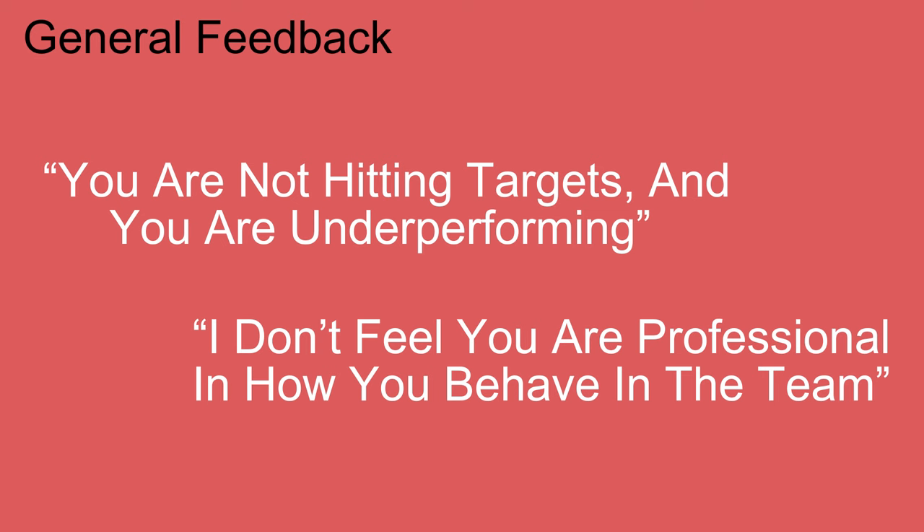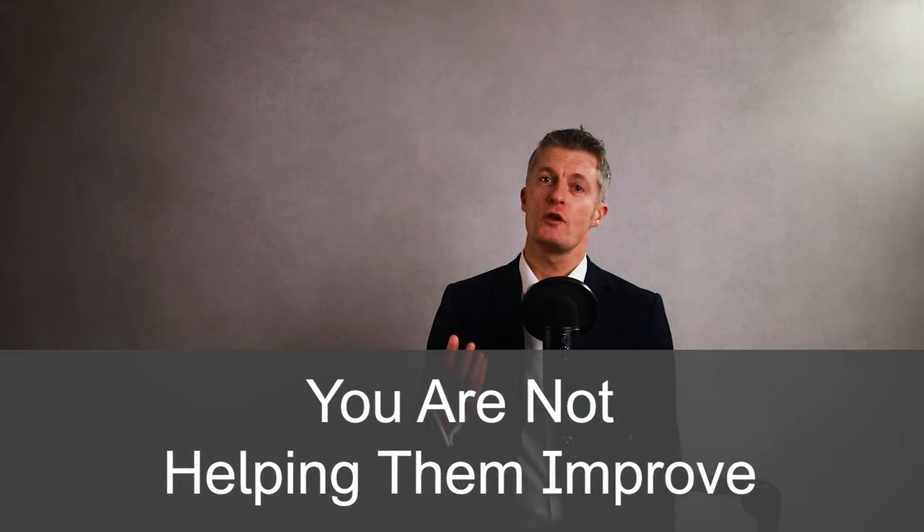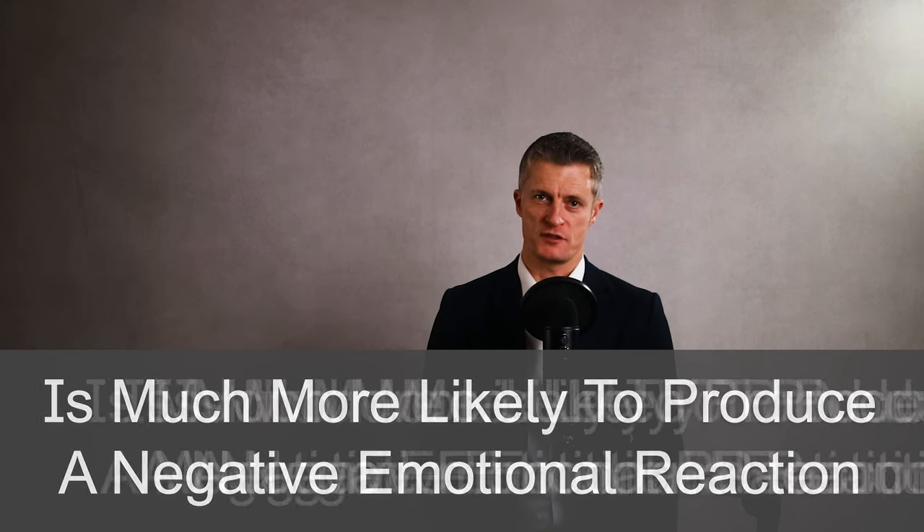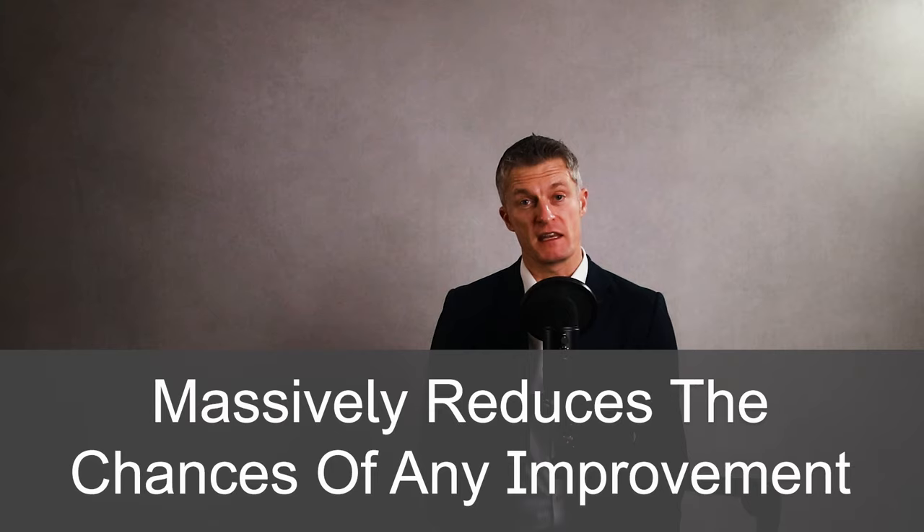General feedback sounds like this: 'You're not hitting targets and you are underperforming,' or 'I don't feel you are professional in how you behave in the team.' Neither of these bits of feedback are specific. The other person doesn't know exactly what is leading to these comments and they don't really know what you are expecting them to do next. Crucially, with critical feedback, you are not helping them improve. Corrective feedback that is not positioned to help the other person improve is much more likely to produce a negative emotional reaction, which massively reduces the chances of any improvement.